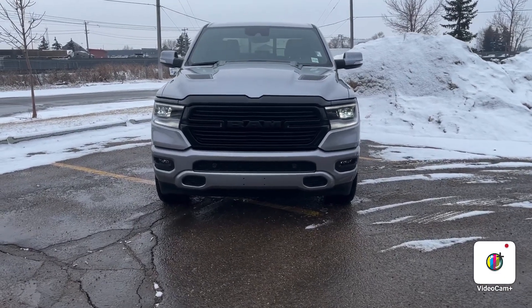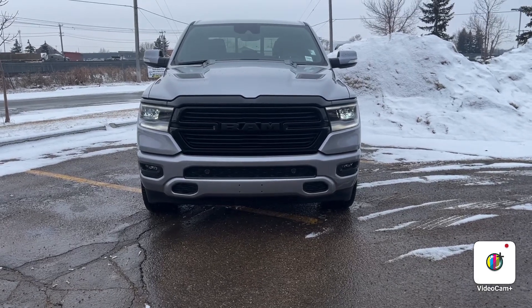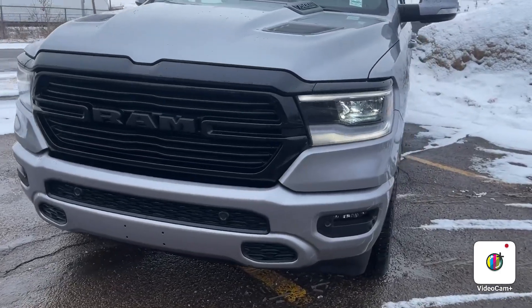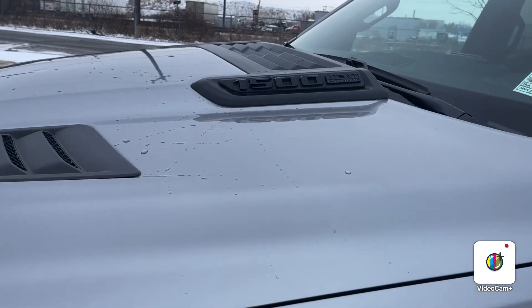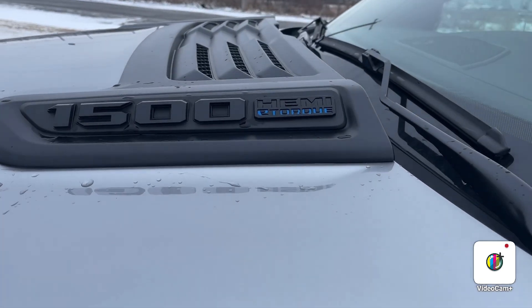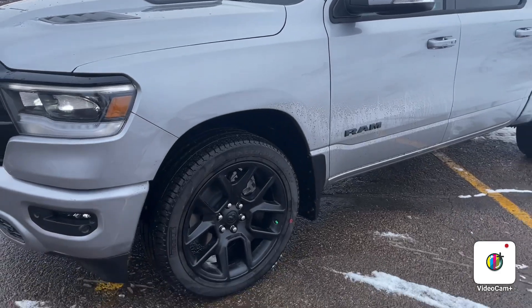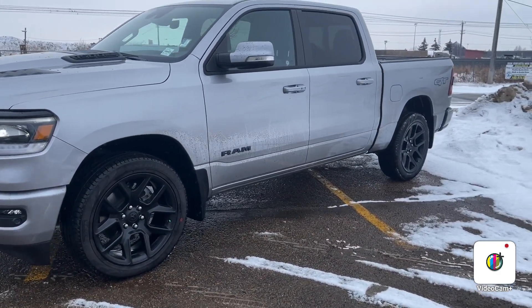This truck does have the Night Edition package attached to the build. What that means is you're getting a fully blacked out grille up front, all black accents including the Sport Performance hood with the E-Torque badge, as well as the upgraded 22 inch rims.